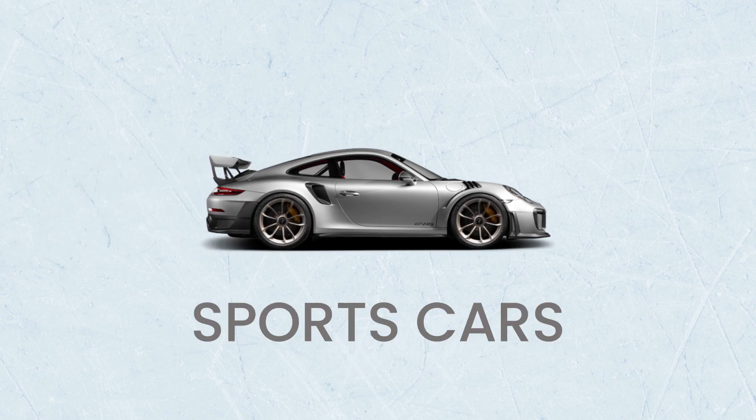Sports cars: these cars are small, low, and fast — think Ferrari and Porsche. They will typically cost more to hire and will hold very little luggage.